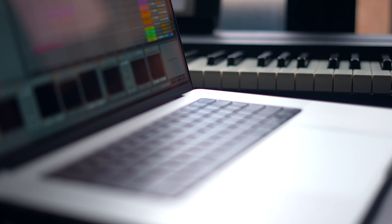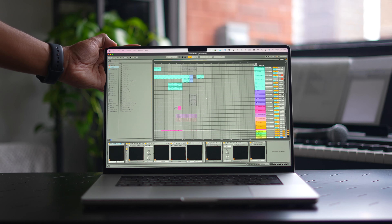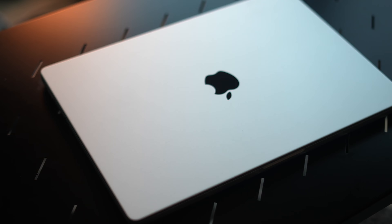I've been using the new 16-inch M1 Max MacBook Pro for over six months now, and I want to share my thoughts on it from a music production perspective. Is M1 worth the hype? How well does it work with music production software? What's good about it, what's bad? I'm covering it all in this video.